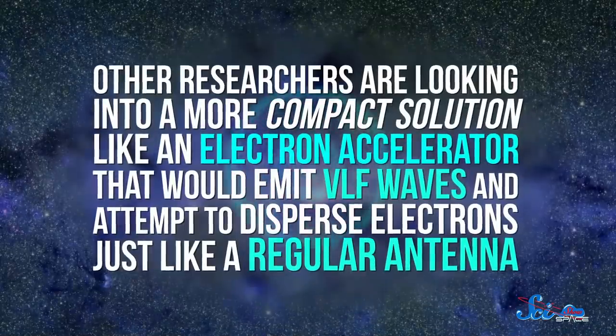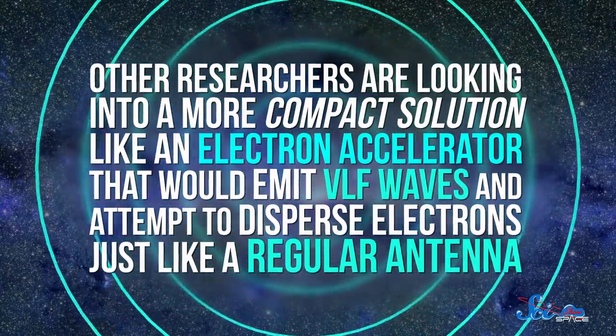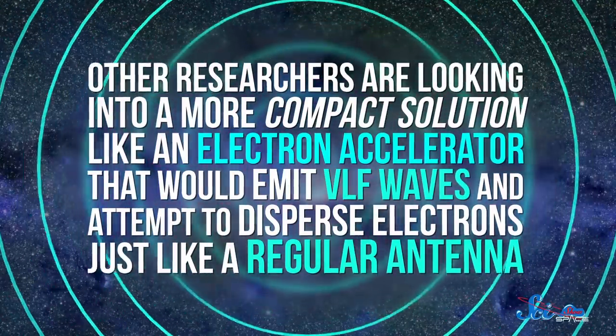Other researchers are looking to a more compact solution, like an electron accelerator, that would emit VLF waves and attempt to disperse electrons, just like a regular antenna. It is a brand new technology, though, since electron accelerators aren't something we normally throw up into space. But scientists plan to launch this experiment in 2021. So it's likely we'll have to wait a little longer to find out if these experiments are successful. Either way, the results will help us learn more about the radiation around our planet and how we can protect ourselves from it.